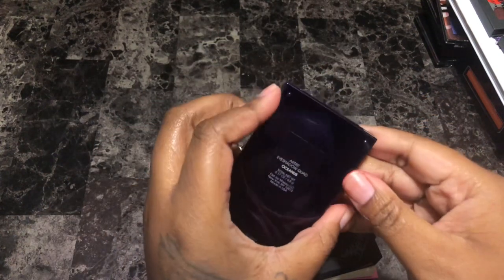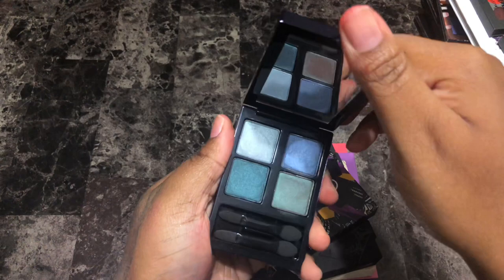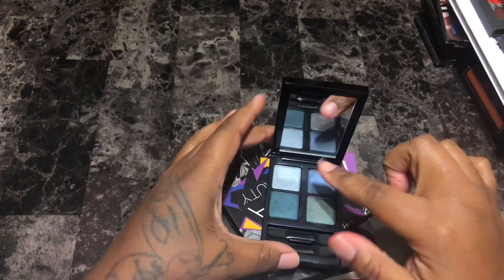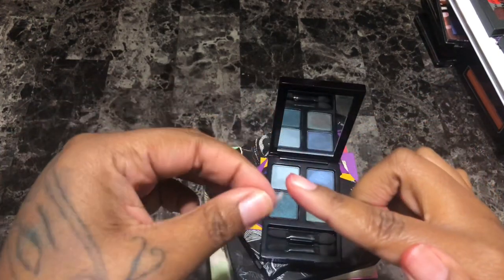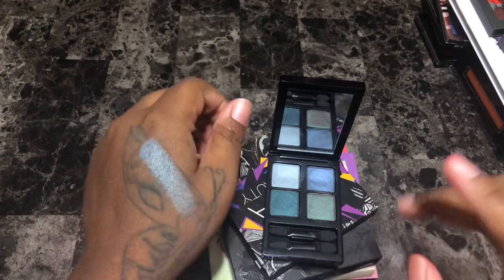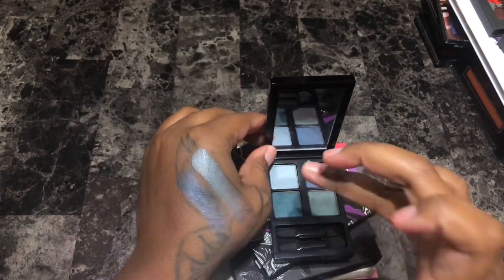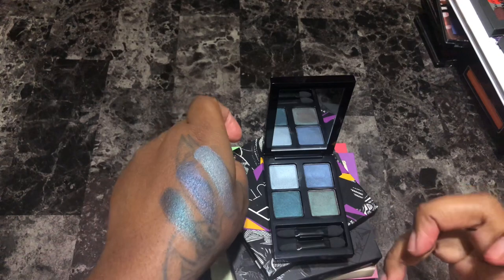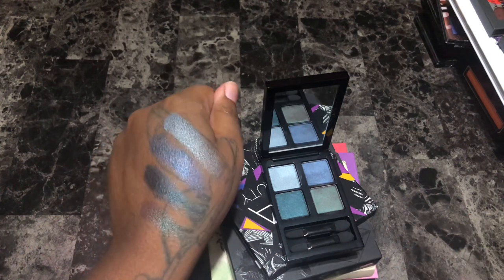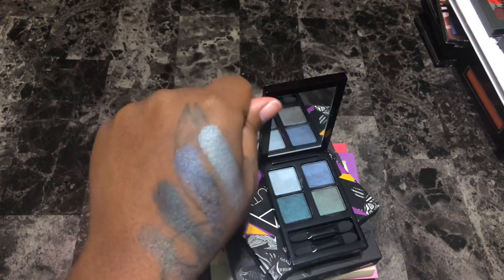Next is the Fiona Styles Oceanus Artist eyeshadow quad — very very pretty, all shimmer shades, not a single matte to be found. Let me do some swatches — all four shades are very very very very beautiful, but I know I have these in my collection and I'm not going to reach for this palette. I'm going to get rid of this one too.